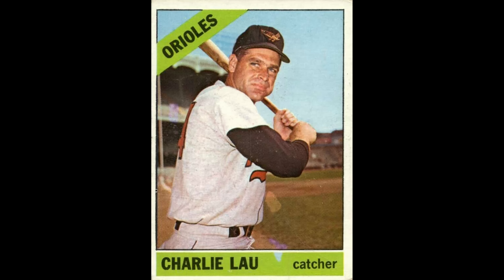Roger Maris, number 365 — we know this guy. Uncorrected error: they had the wrong date of birth for him; it should be 1934. Charlie Lau, number 368 — there are white, purple, and blue blobs on the card. Looks like they were doing some waterpainting or something; just looks like they made a mess on this card.